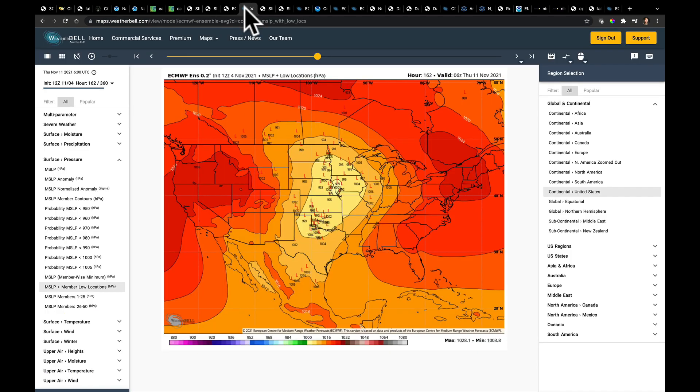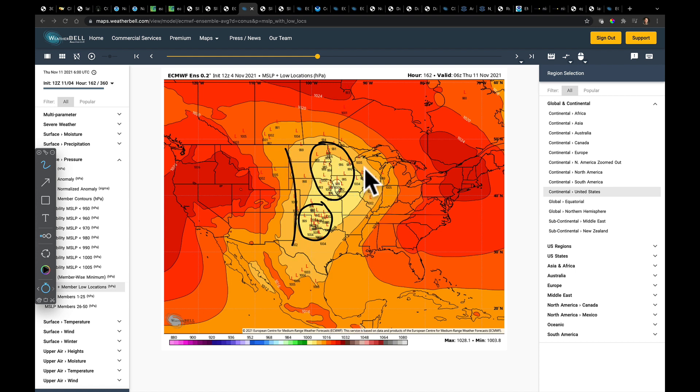This is what the latest European ensemble suggests. When you look at this, there's a bunch of L's on the graph. Each L is the position around midnight on Wednesday night going into Thursday morning where the lows may possibly emerge. The European's got a southern track down here, and it's also got a second possibility there. So even among its own ensemble, the European still has a lot of spread.